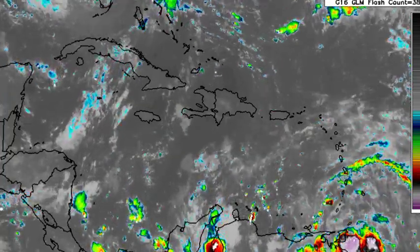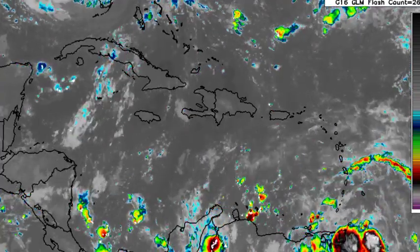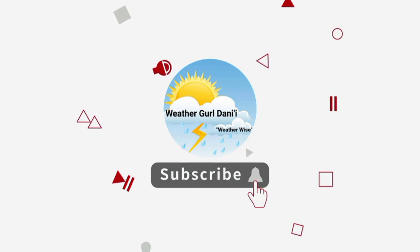Before I go into details, please do subscribe and tap the notification bell so that you never miss an important update, and to share support for the channel you can leave a like on this video.